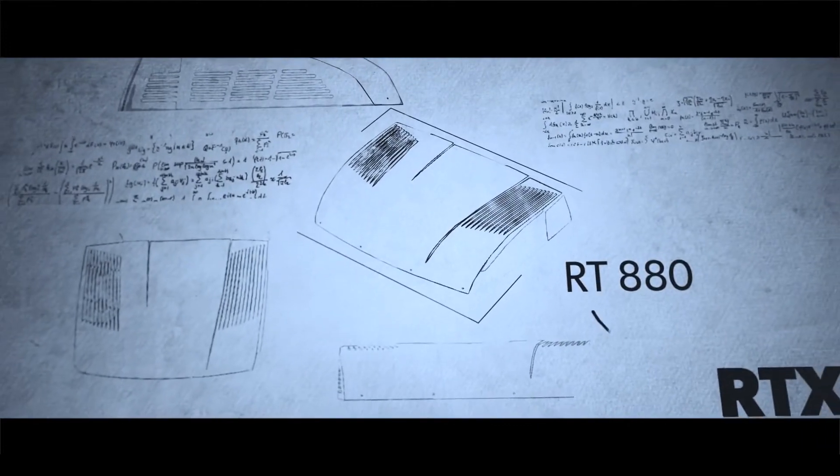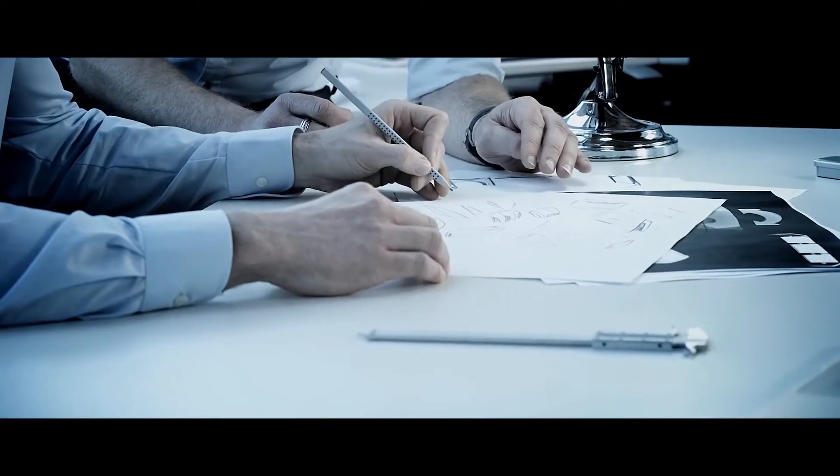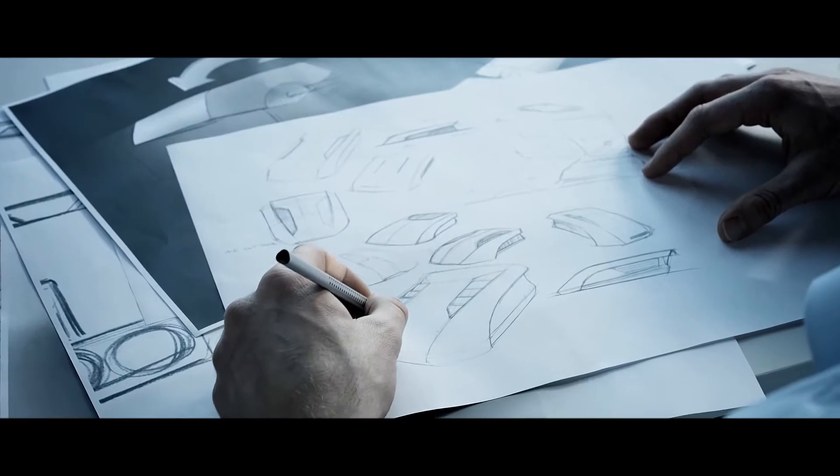For over 10 years now, we've been designing patented cool air climate control solutions to support the utility vehicle industry. And now, we're here to tell the unique Cool Air success story.